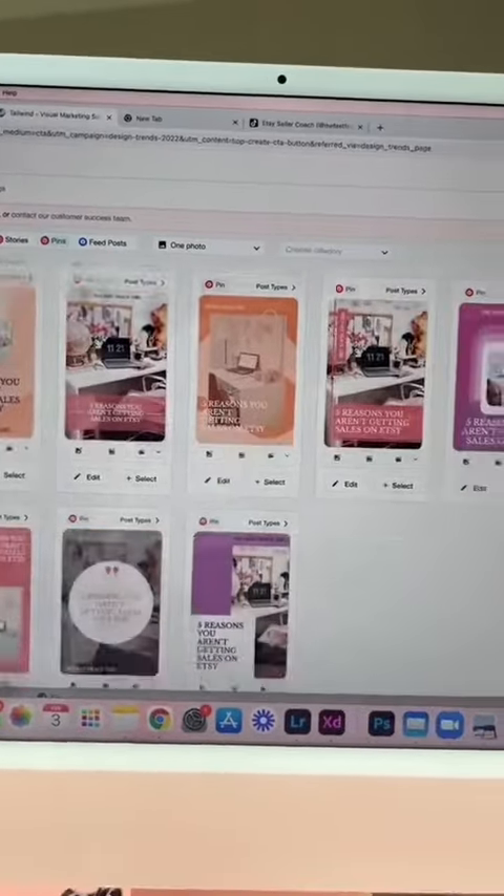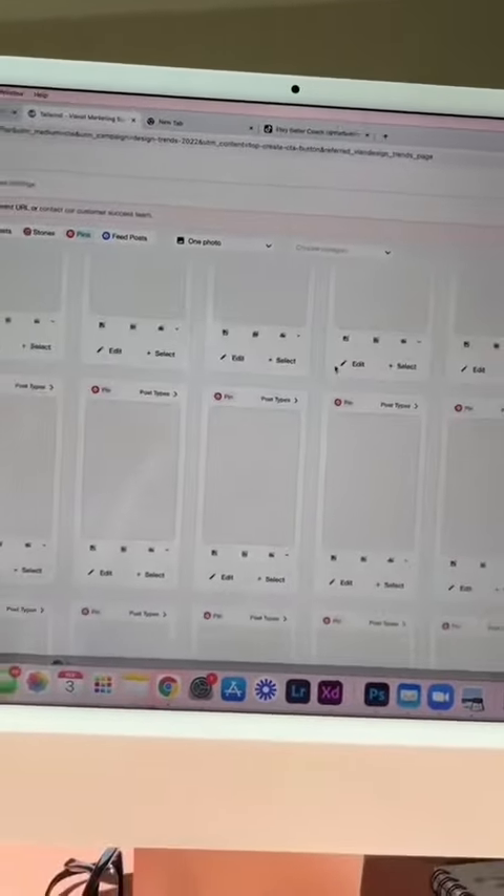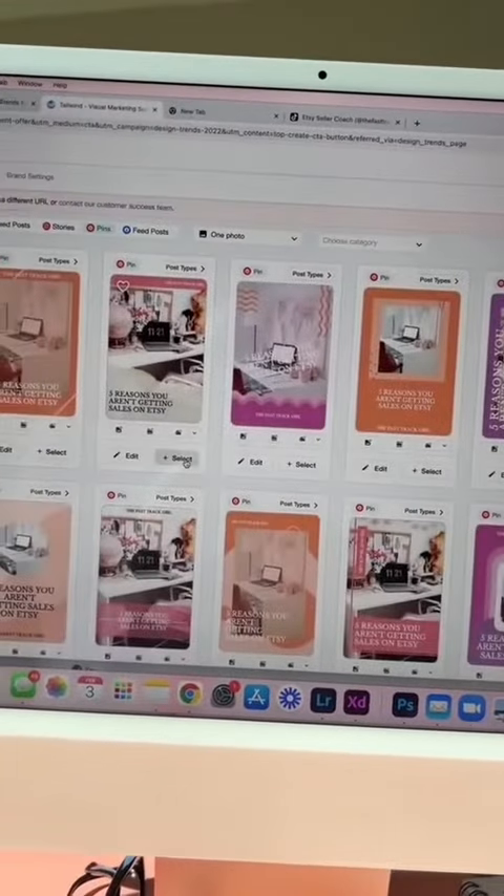It auto generates all of these pins for you, and this goes on as long as you scroll. Then you just come in here and select the ones that you want.